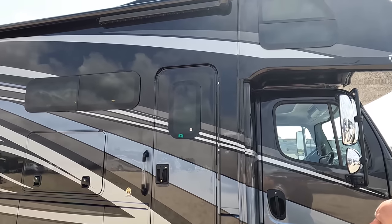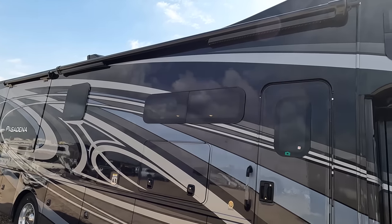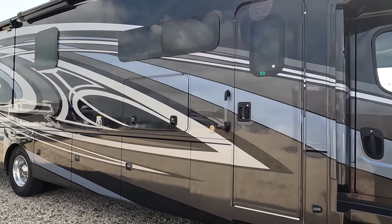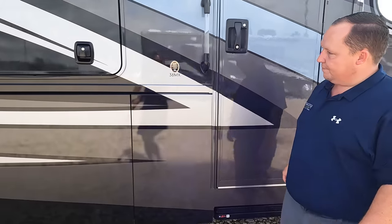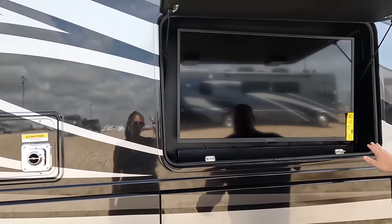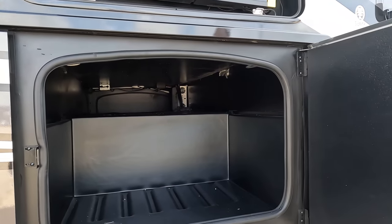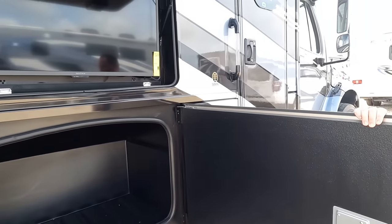No slide-out on this side — there is one down there. That is a very nice armless awning with wind sensor. Nice frameless windows, beautiful full-body paint job. Right here are our side cameras — left side, right side, and the reverse side. And right over here, Insignia TV on the outside with a sound bar.